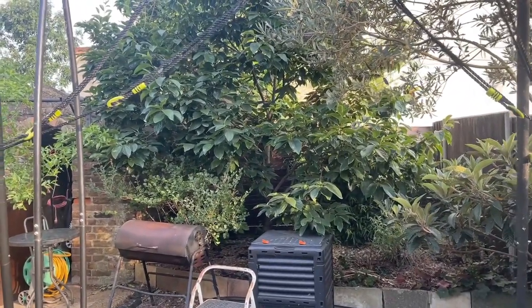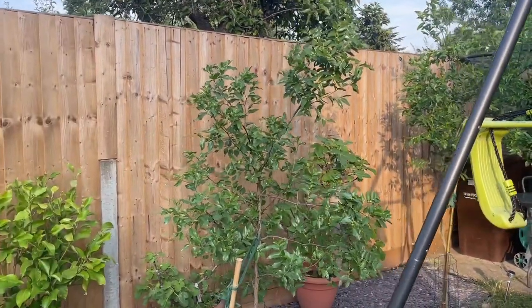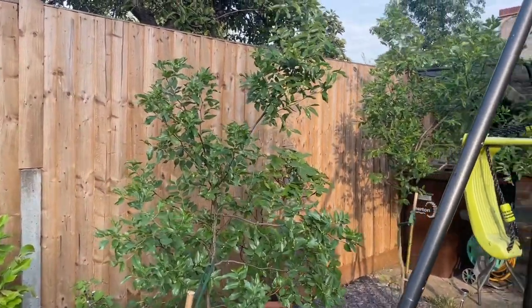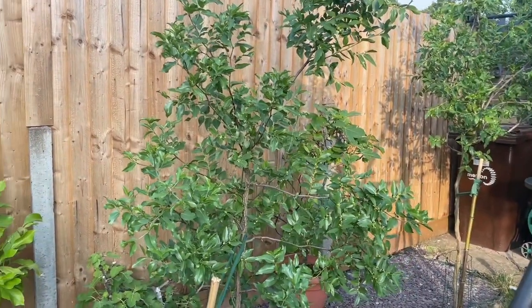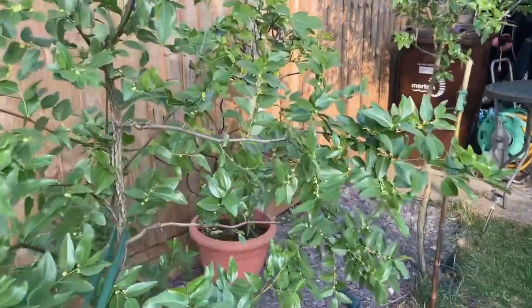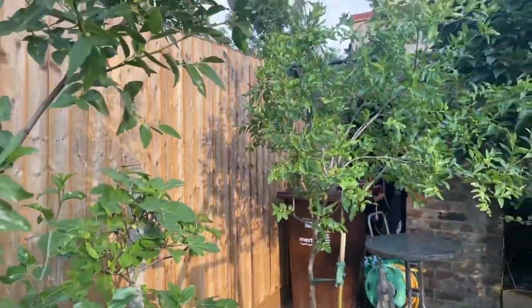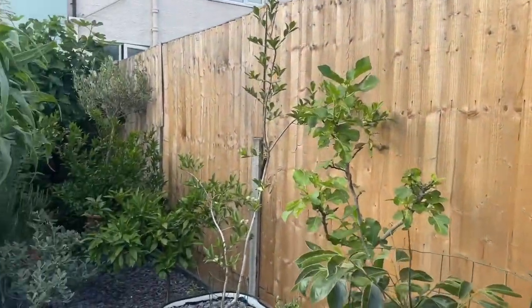But my fruit trees seem to be loving it — I can't see any ill effects from the sun or the heat. The jujubes have been lapping up the sunshine, nice and healthy with flowers all over both trees. And as we go over to my lemon guava...